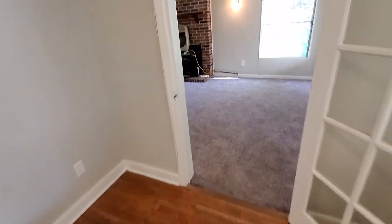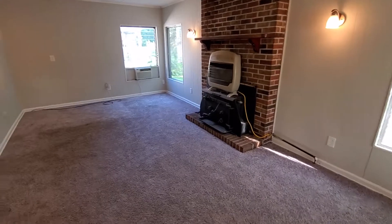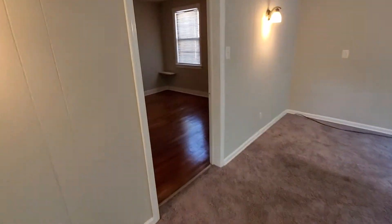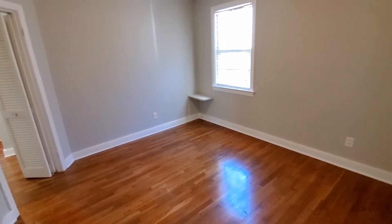The back room here they are using as a bedroom — this is bedroom number three, or a second living area. New paint. We go right into bedroom number two, again with the hardwood floors. New paint job.